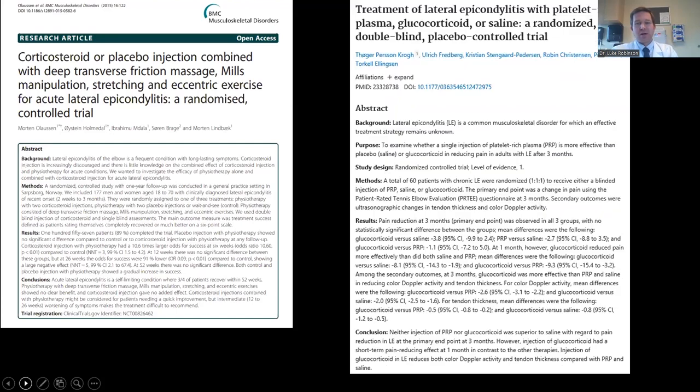Another paper showed that PRP, steroid injection, or saline injection all helped symptoms. Again, the steroid shot provided some short-term relief up to a month or six weeks, but ultimately patients were doing about the same at one year out.